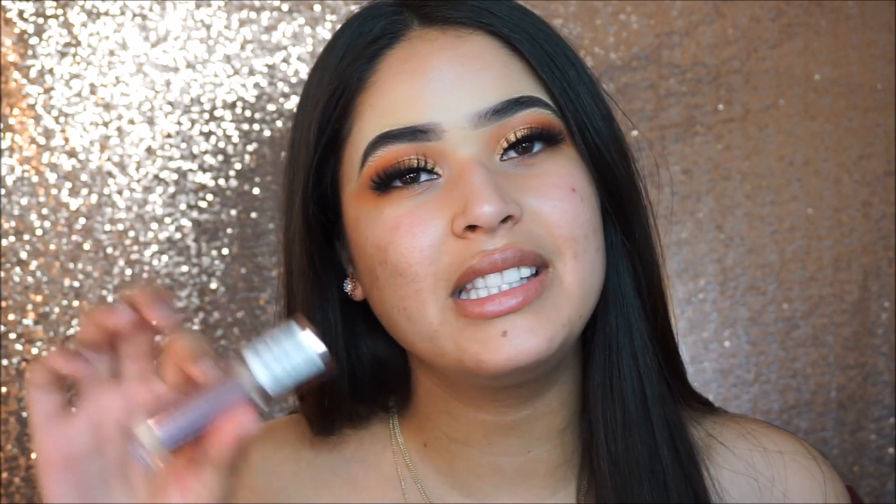Hi guys, welcome back to my channel. It's Taisha. I'm back with another video and today I'm going to be trying out an amazing concealer that everybody keeps talking about. This is the Makeup Revolution Conceal and Define Concealer. It is full coverage and it has 18 shades for almost everybody, and this is from the drugstore. I am super excited to see a concealer that has that many shades in the first release.